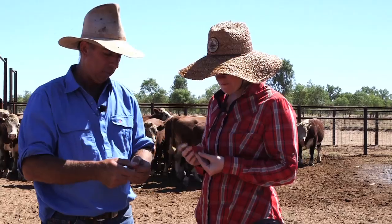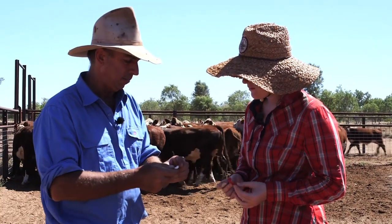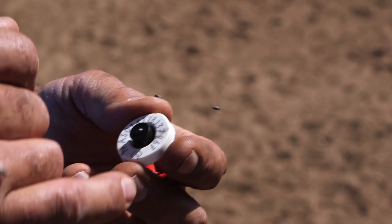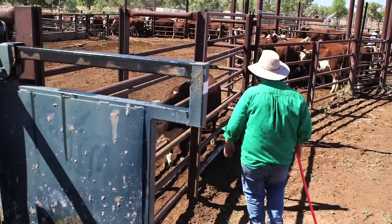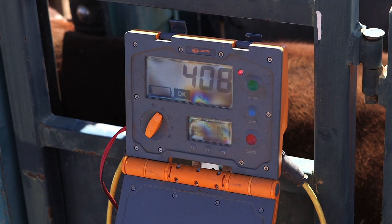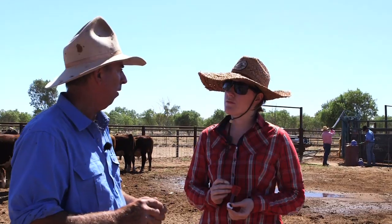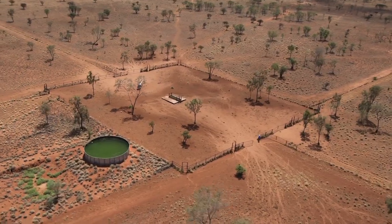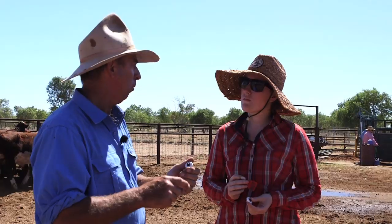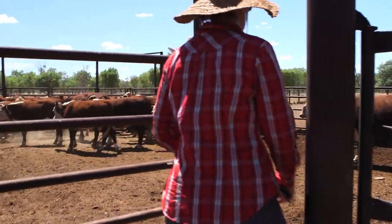Amelia, what I have here are our ear tags — we have a different colour for every year. Then we have this NLIS tag with a little chip, and the chip sends a digital number to the reader. Every beast we have has a lifetime traceability. We can see if they're stolen, check their weights, and the new technology coming out is what we call walk-over weight. When the cattle come into water, this will be read, their weight will be collected, and the data through the telemetry system will be sent back to the homestead.